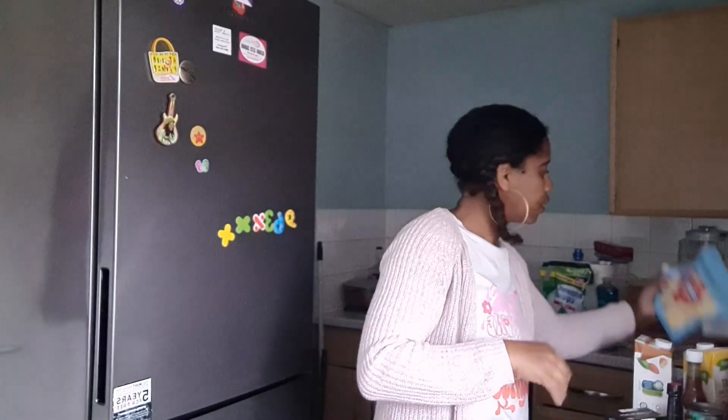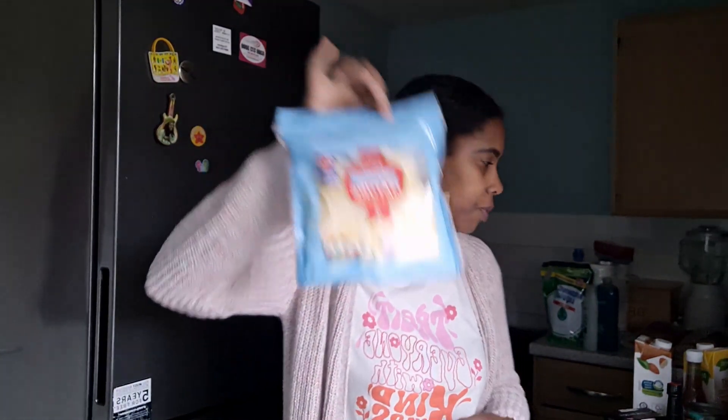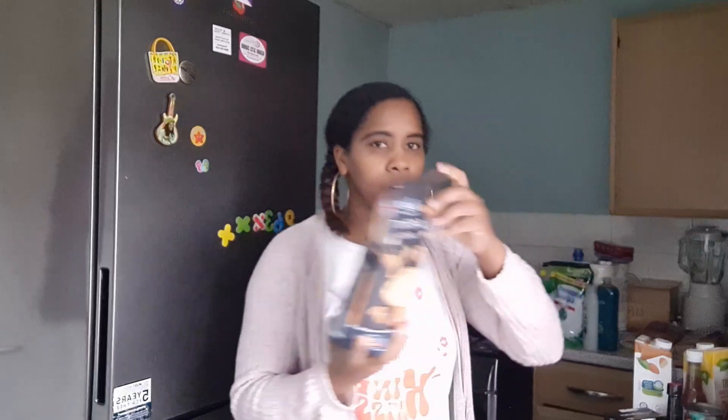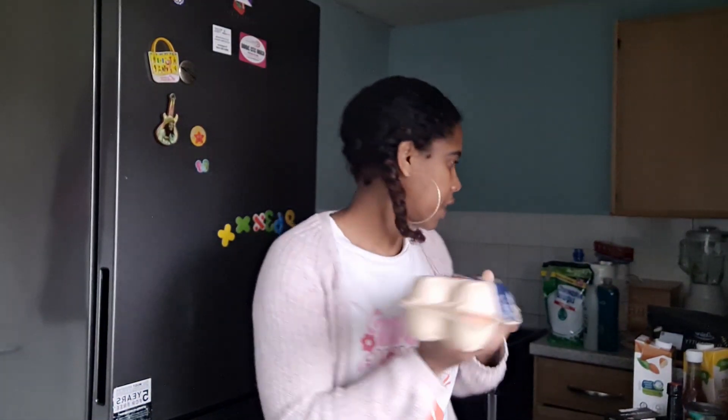I got some 30% less fat mature cheddar cheese for the girls to sprinkle on their spaghetti. In terms of cereal, I got a super nutty granola cereal for my husband because he still has some shredded wheat, so he can mix them together. I also got 12 large fridge eggs.